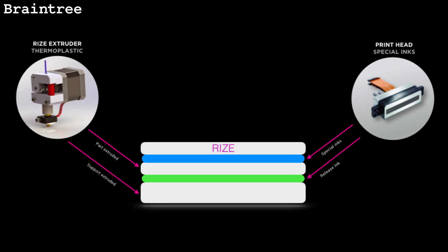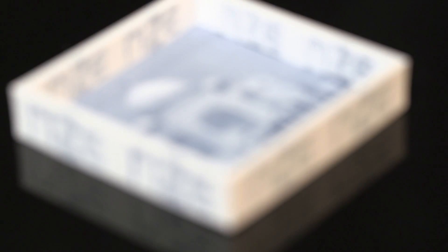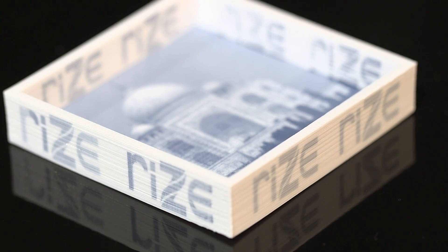And so our unique technology, augmented polymer deposition, which we've patented, solves all of those problems. At the same time, we're jetting functional inks that can change the material properties of the thermoplastic at the voxel — which is a 3D pixel — at the voxel level. And that enables a myriad of capabilities.